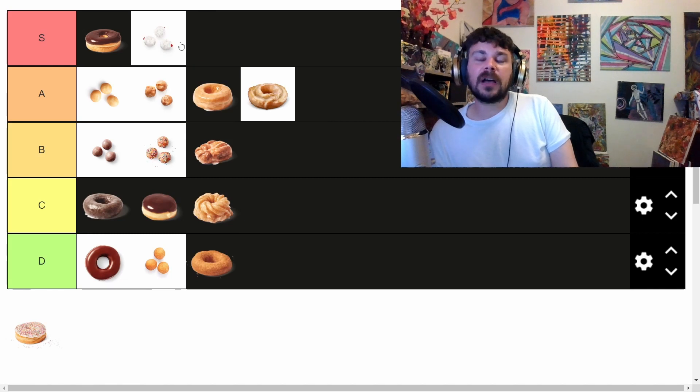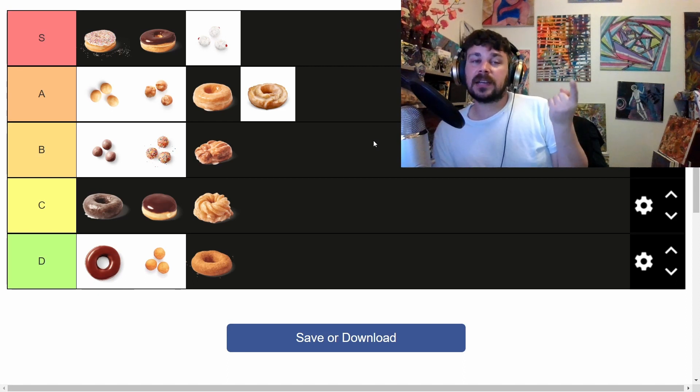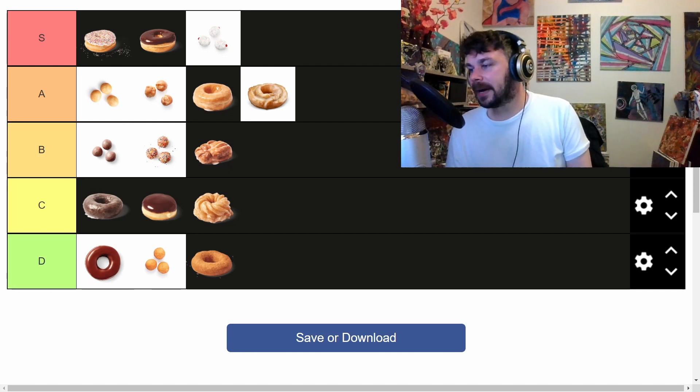Everyone loves jelly filled donuts — if you don't like jelly filled donuts, you are lying to yourself. And finally, my favorite donut of all time is the sprinkle donut. It's sprinkles, it's delightful — the gayest a donut's ever going to get. It's like the chocolate one only with vanilla icing, plus that crunchy sparkle part on top. The sparkle donut is number one for me.